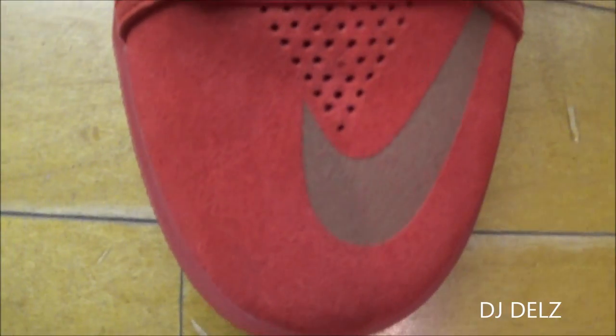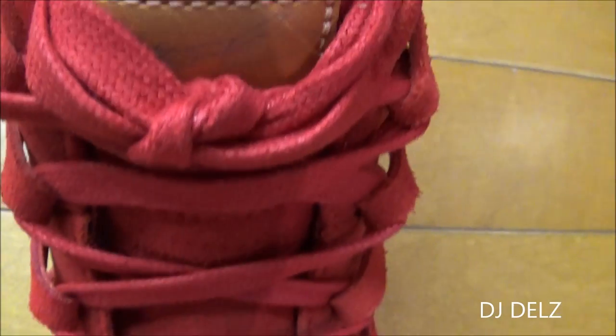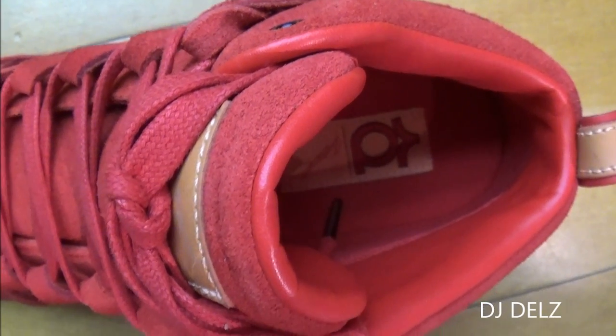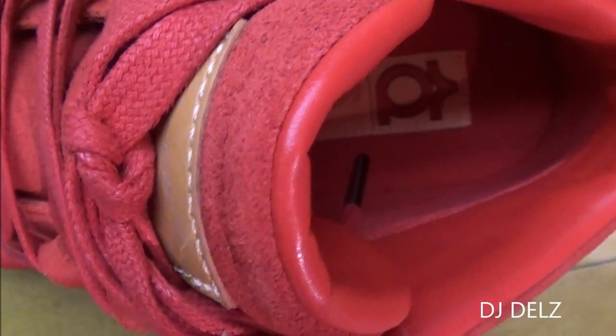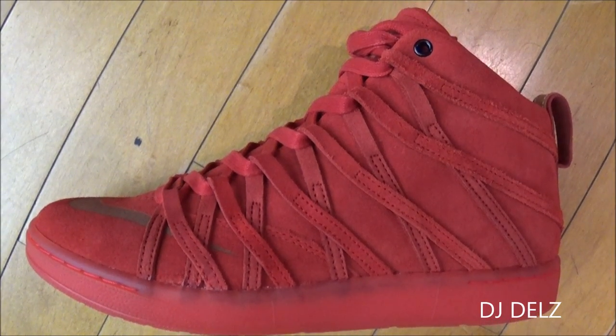Bird's eye view on the toes — you can see you got your brown swoosh with your perforations in the triangle, red flat laces, and then your brown leather tag up top. Looking inside the guts of the shoe: nice red leather, and you can see some branding on the footbed. And there you go with a quick close-up HD look at the shoe.